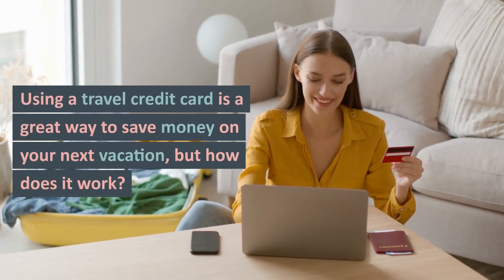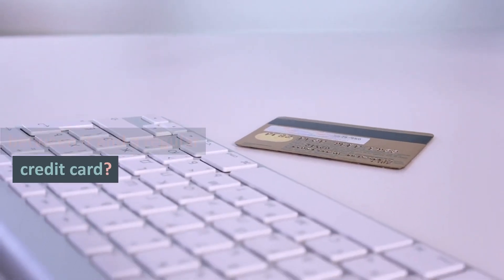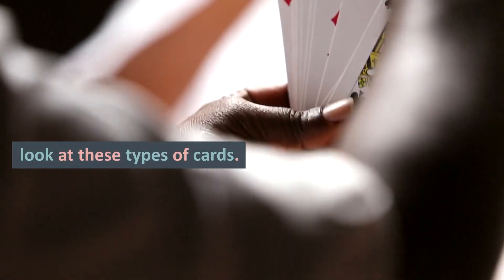Using a travel credit card is a great way to save money on your next vacation, but how does it work? What is the difference between it and a regular credit card? How do you use and choose the right one? Today, we'll take an in-depth look at these types of cards.